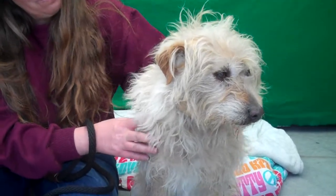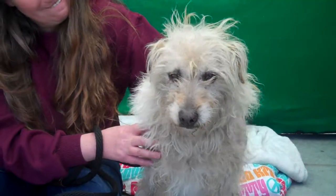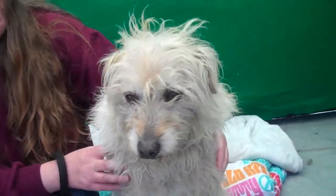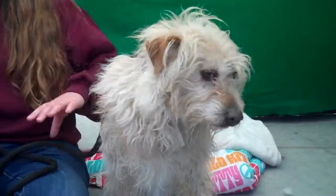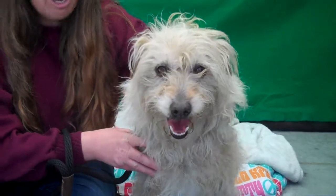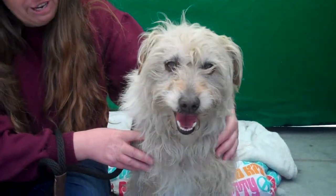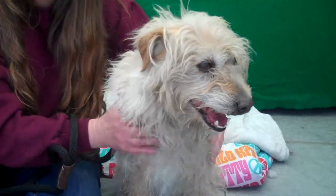He's six years old and he came in as an owner surrender on March 23rd. Kristen, what do you want to say about this cute little fluffy guy? He's had kind of a rough life. He bounced around and so he's a little nervous now. I don't think he knows who exactly to trust, so he'd probably be better initially in a home of his own, given time to settle in.